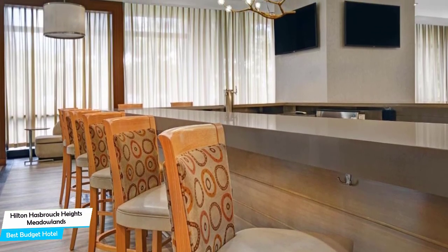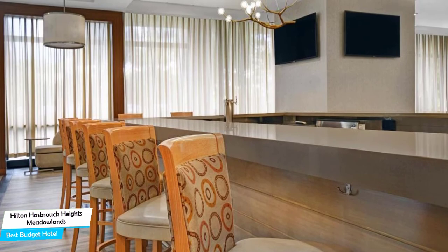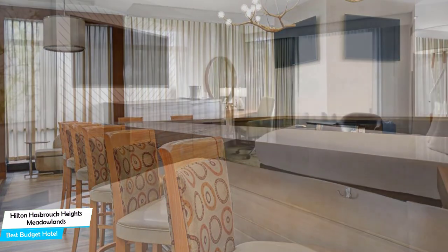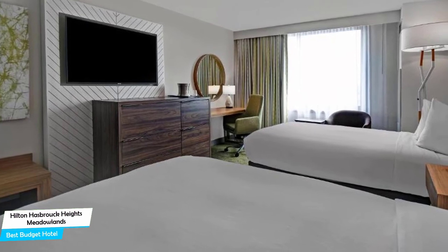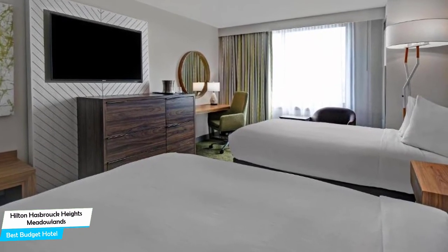Among other things, the hotel offers its guests free high-speed internet, free parking, a fitness center with gym/workout room, bar/lounge, free shuttle or taxi services, business center, conference facilities, and more.